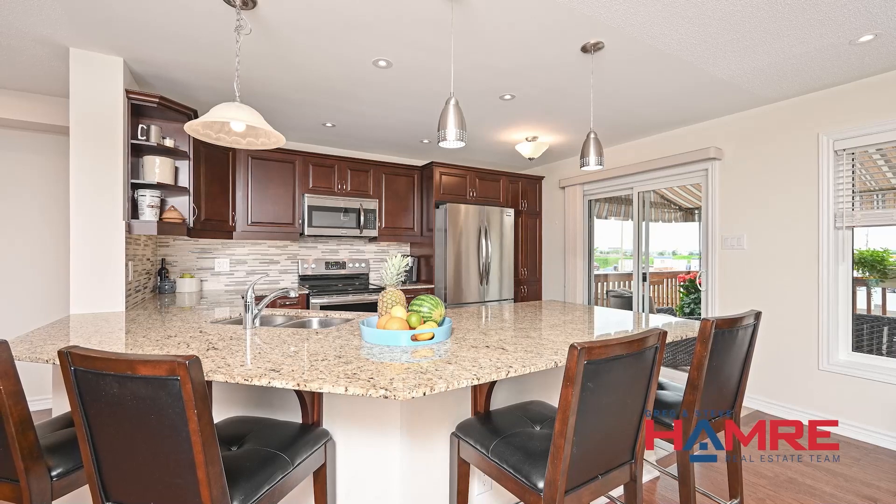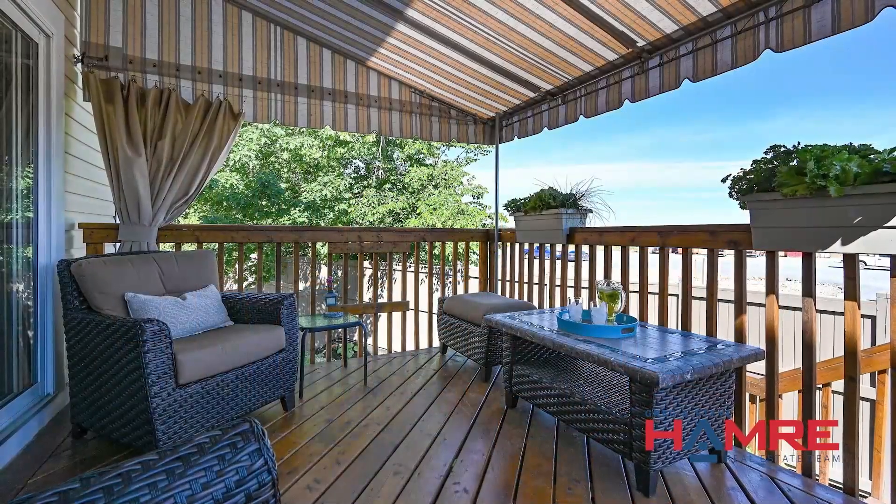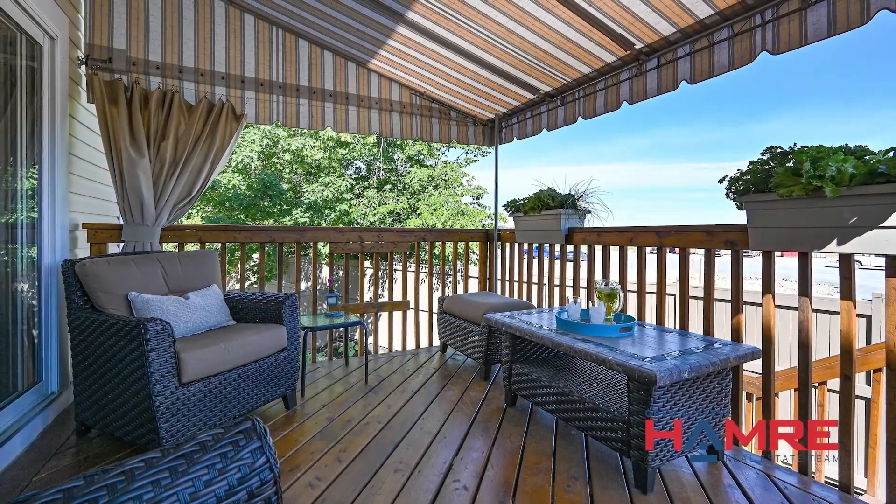You also have the open-concept living room, which has a gas fireplace, and you have access to the back patio which has a large deck and a seasonal awning — really a perfect place to entertain. This home has lots of windows which brings in lots of natural light, keeping the home nice and bright.